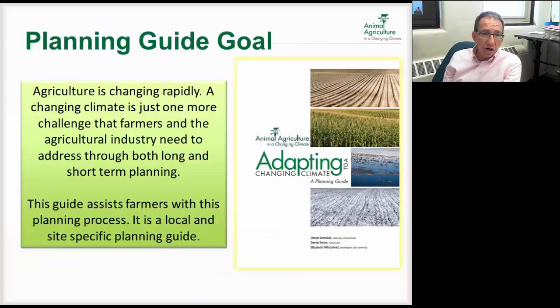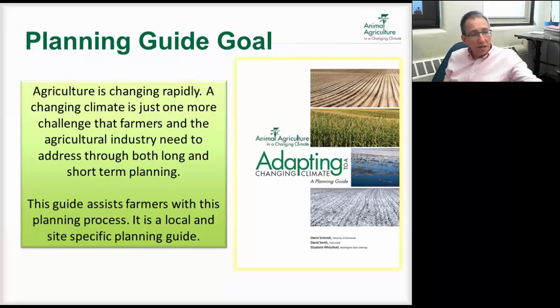We developed an adaptation planning guide a couple years ago and it's been evolving over time. It's a little bit different than scenario planning. Scenario planning in our group happened a little bit later — how do we think about this in groups and for larger settings, because it takes a group to do some of this stuff to really think about it.